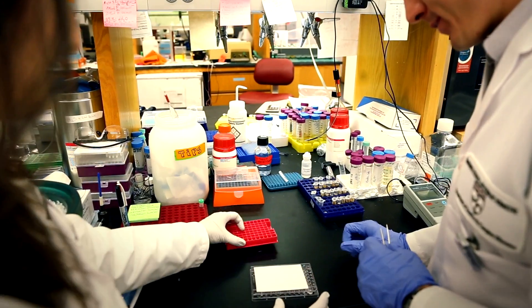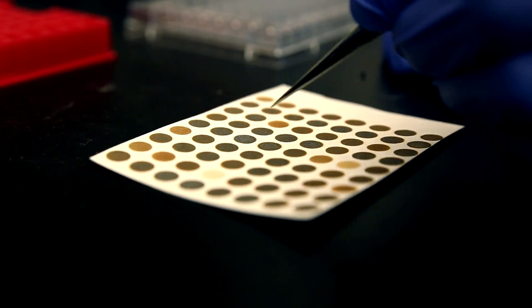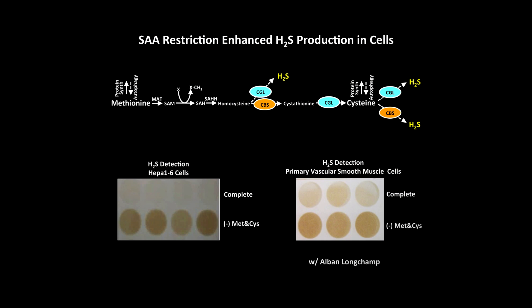What we found, quite surprisingly, is that reducing these two sulfur amino acids actually results in the body producing more of a sulfur-containing gas called hydrogen sulfide. And production of this gas was then essential for the benefits we were seeing in terms of protection from surgical stress.